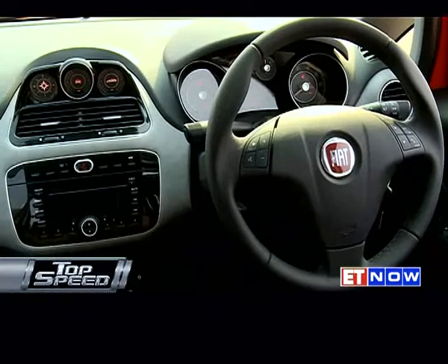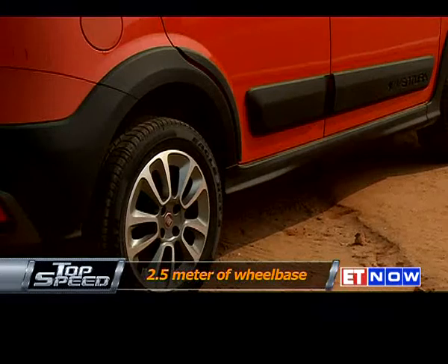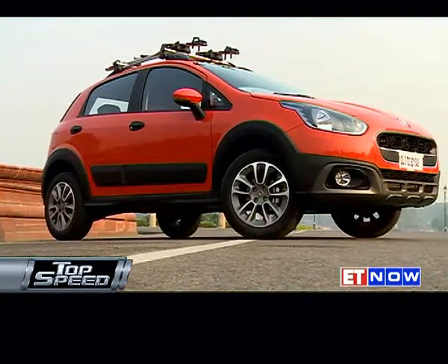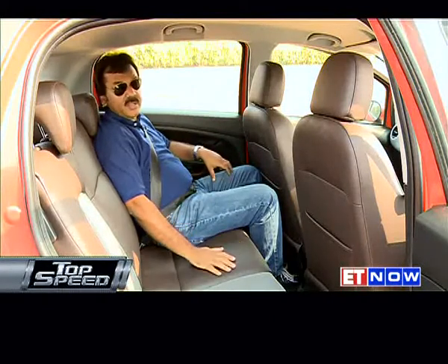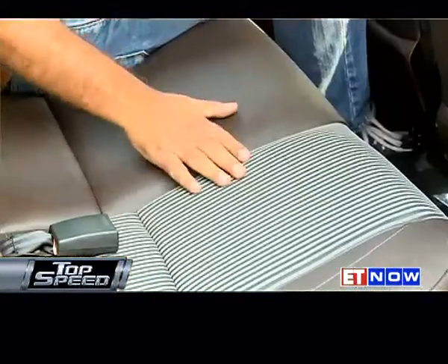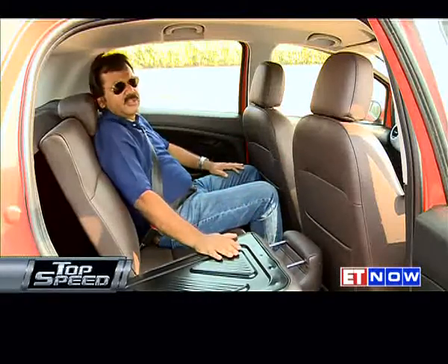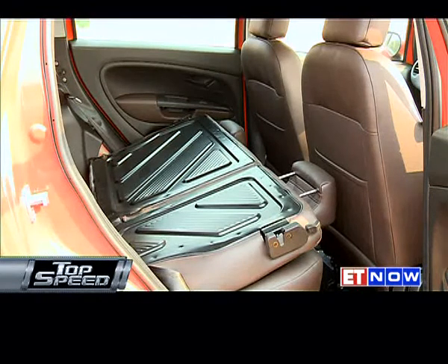The Aventura packs in a lot of useful features even in the base trim, but being derived from a hatch with only 2.5 metres of wheelbase, the big question is whether it provides enough space for the rear seats. In terms of rear seat space, the Aventura is a bit tight — the seats are comfortable and well-cushioned, but there's hardly any knee room. Putting a third person on the rear seat will get very tight. The good part is that the seats do fold down, so if you want to carry extra luggage, that comes in handy. Now it's time to open the hatch and see what it looks like.